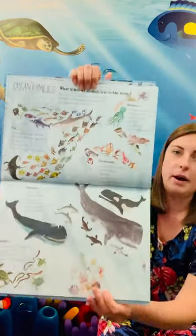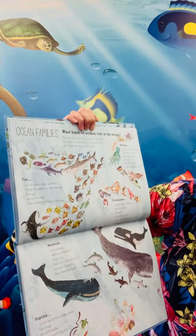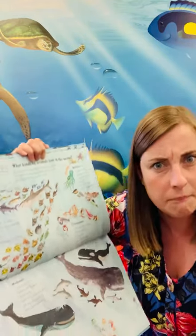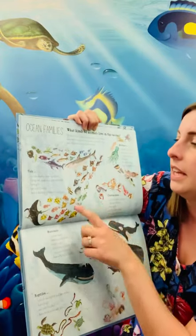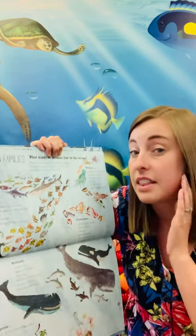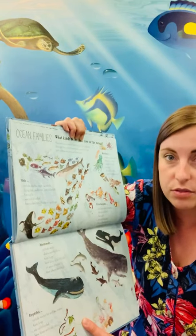So we've got a big page here - ocean families. What kinds of animals live in the ocean? There are lots of animal families that live in the sea. Some are hairy, some have scales, some have fins and some are boneless and brainless. Fish - there's lots of fish that live in the sea, including sharks, rays, swordfish, flying fish, seahorses and pufferfish. They all have gills on the side of their heads that help them to breathe. They're cold-blooded, a bit like reptiles, and have a skeleton of bone or cartilage.